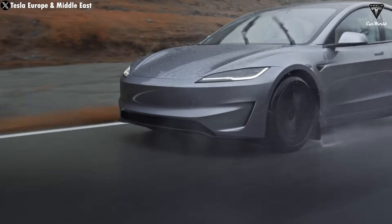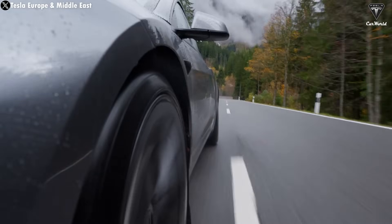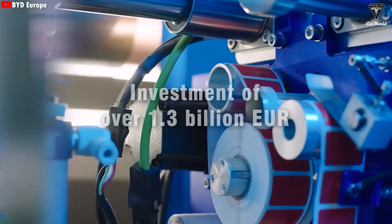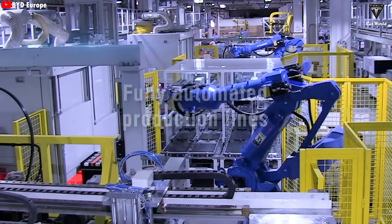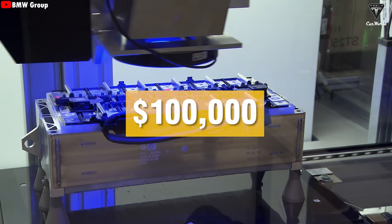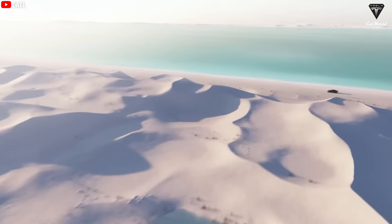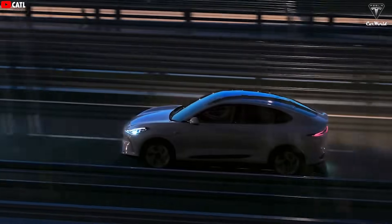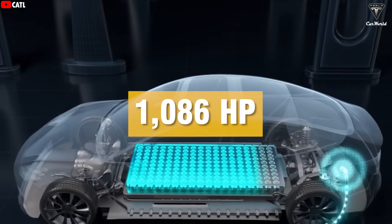These EVs will be cheaper than Tesla's Model 3, which is currently Tesla's most affordable car. We assumed this kind of breakthrough technology would be incredibly expensive — something BYD would reserve for high-end luxury models or ultra-premium SUVs costing over $100,000. But at this price point, we were honestly shocked. The first vehicles with super-fast charging technology will be the Han L sedan and Tang L SUV, with up to 1,086 horsepower.